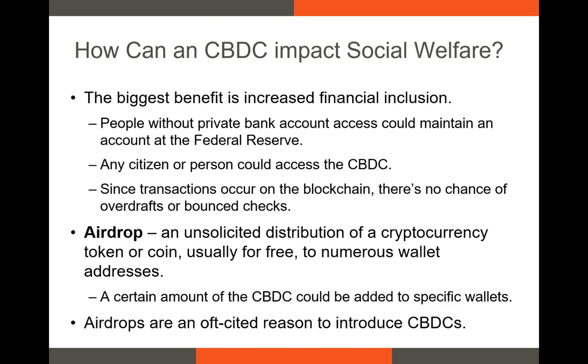Despite the reduction in credit availability, there is certainly one group of people who would benefit the most from a CBDC, and that's the unbanked. Any person that requests an account could receive one. One of the biggest reasons why people don't have access to a bank account is because of poor credit history — they might have too many bounced checks or overdrafts. However, with the CBDC built on the blockchain, people could only spend the funds that are in their digital wallet, meaning these accounts could be kept open indefinitely. The other incredible social benefit of a CBDC is the possibility of an airdrop, which allows the Fed to deposit a certain amount of tokens into someone's account. If someone is drawing Social Security, or in a region affected by a hurricane, airdrops could be an incredibly simple way to transfer funds from the federal government to those individuals without a middleman.